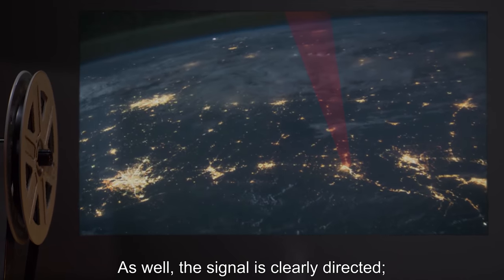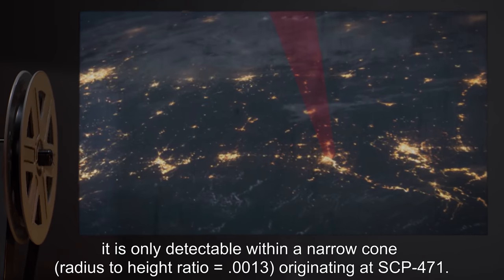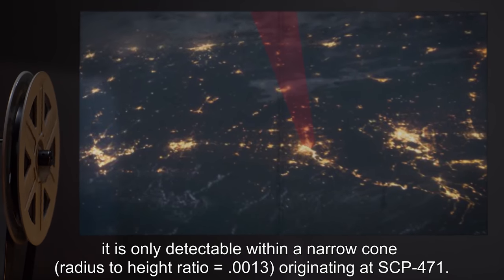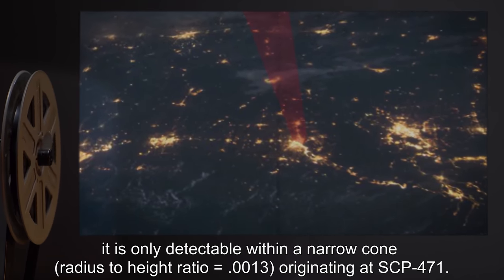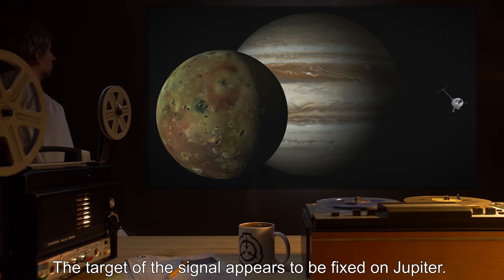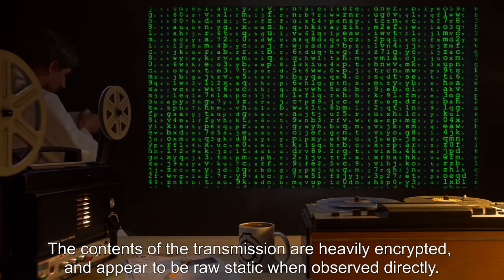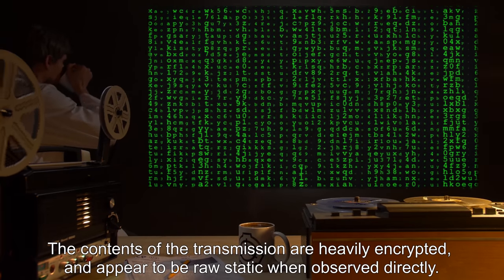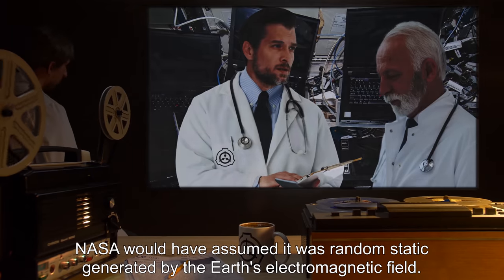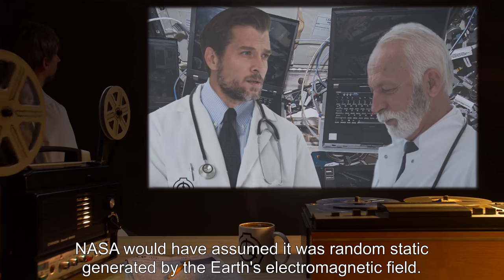The signal is stronger than any the Foundation or any other Earth agency is capable of producing, and all attempts to block it have met with failure. The signal is clearly directed and is only detectable within a narrow cone with a radius-to-height ratio of 0.0013, originating at SCP-471. The target of the signal appears to be fixed on Jupiter. The contents of the transmission are heavily encrypted and appear as raw static when observed directly — were it not for the signal's strength, NASA would have assumed it was random static generated by Earth's electromagnetic field.